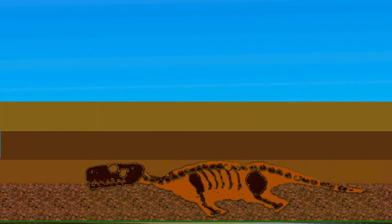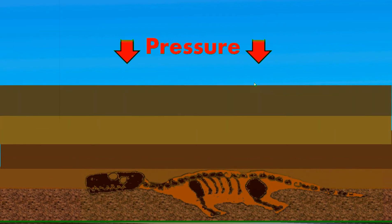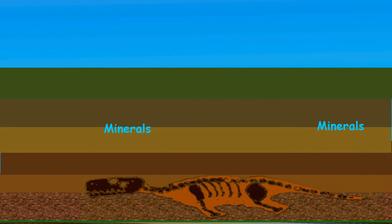Over millions of years, more and more layers of sediment are deposited, and the remains are buried deeper and deeper in the Earth. The weight of all this sediment creates a lot of pressure, which compacts the animal. Minerals in the rock replace organic tissues, and it literally becomes part of the rock.